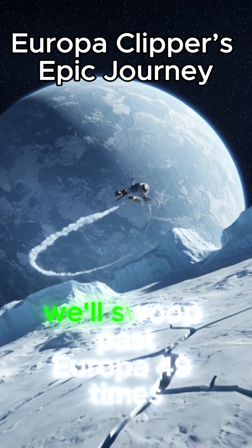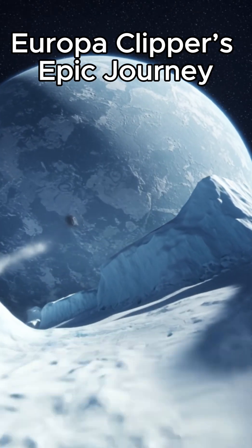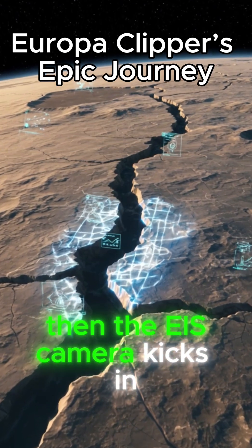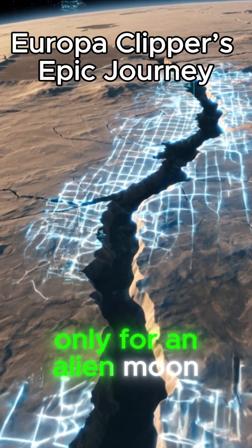Over the next four years, we'll swoop past Europa 49 times. Imagine that icy crust rushing past your window, plumes of vapor dancing in the distance. Then the EIS camera kicks in, mapping every crack and ridge on Europa's surface in stunning detail — think of it like Google Maps, only for an alien moon.